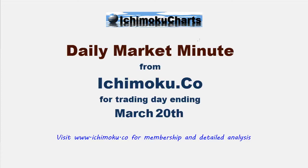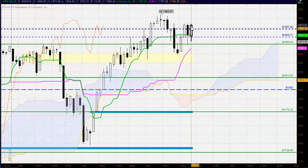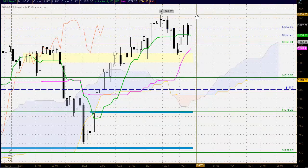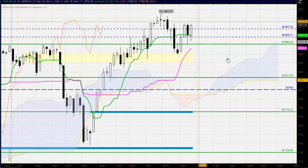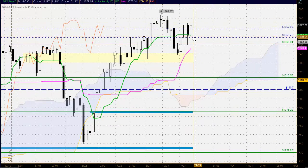Welcome to the Ichimoku.co Daily Market Minute for trading day ending March 20th. Firstly, S&P 500 buyers have come back into this market, closing in a bullish manner above 1867. Potential trade up to 1883. Buyers seem to be building some momentum here. Bullish in all three time frames and support around the Tenkan-sen at 1858-1860.